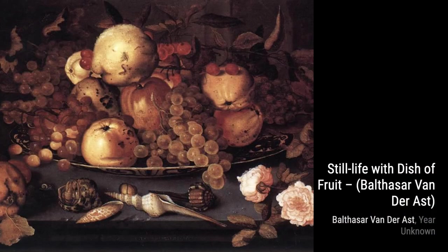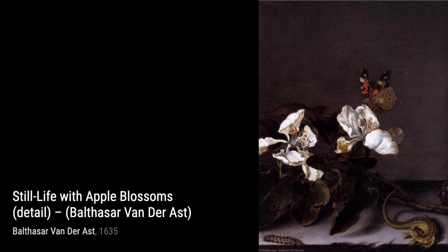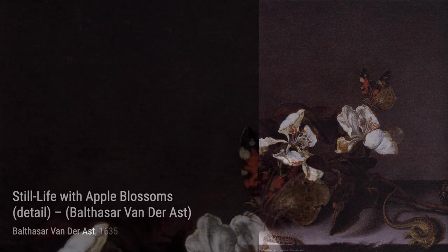Still Life with Flowers, Fruit, and Shells showcases van der Ast's ability to create balance and harmony. The combination of vibrant flowers, luscious fruit, and intricate shells creates a visual symphony that is truly breathtaking.